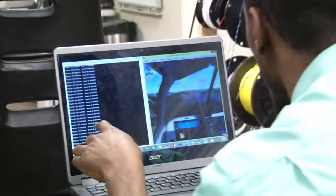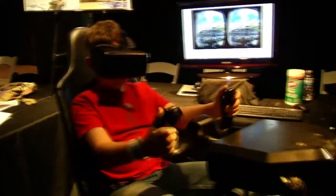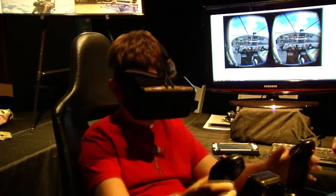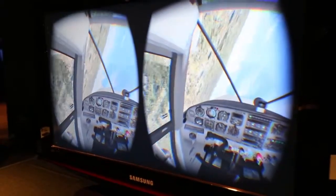Virtual reality applications have been used for years, but the visual perception of motion, without the right physical sensations, often causes nausea and other unpleasant effects. By integrating the virtual reality with the motion, it allows the user to operate the training device for extended periods of time without getting disoriented.